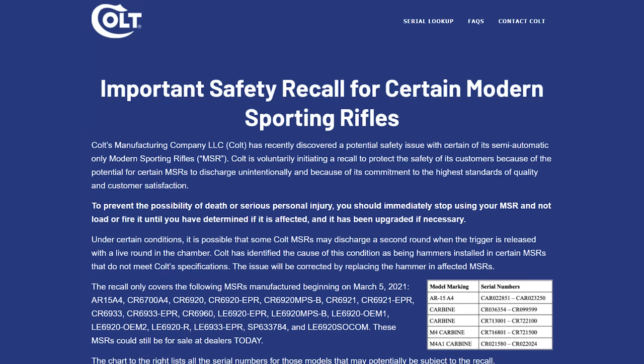Welcome back to another episode of the Gun Collective News, the only gun news show that covers things you actually care about. My name is Jon Patton. Let's start climbing this week's mountain of content with a bit of an embarrassing moment for Colt. As it turns out, they put out a recall for certain MSRs, otherwise known to us non-placating people as AR-15s.